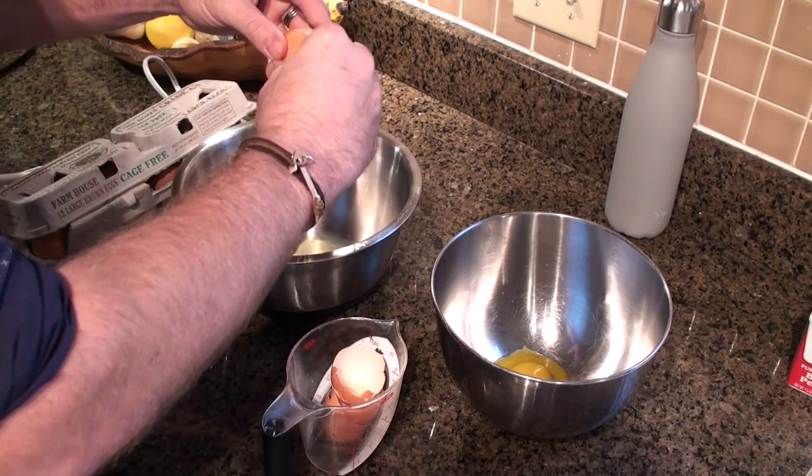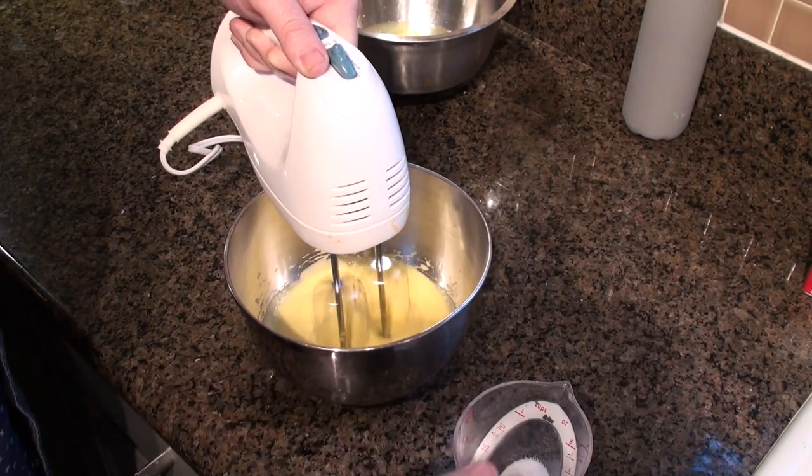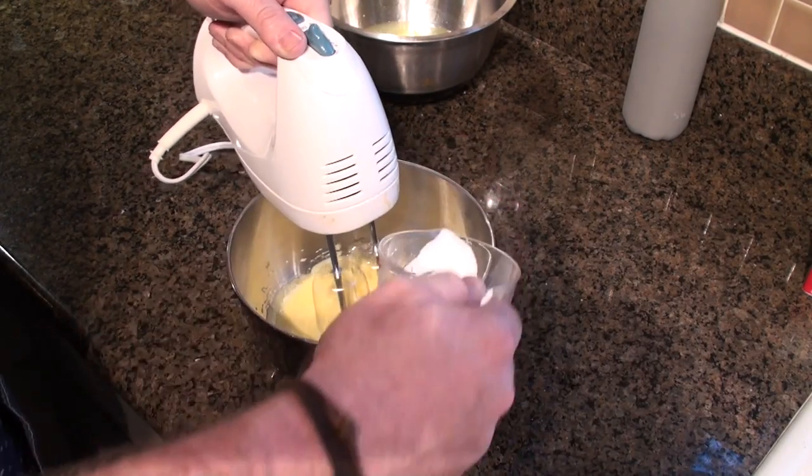It starts with six eggs. You want to take those eggs, separate the whites into one bowl, the yolks into another, and we're going to focus on the yolks for a little while. We're going to take those yolks and beat them until they're about the consistency of cream. While we're beating them, we're going to add about half a cup of sugar to sweeten the base.